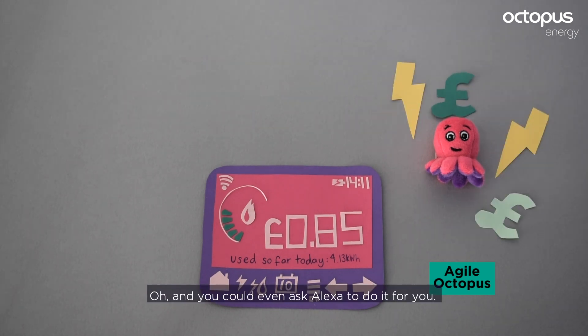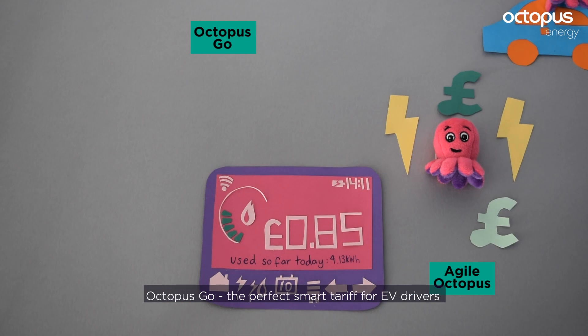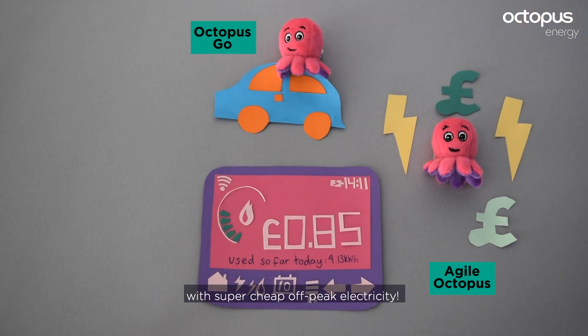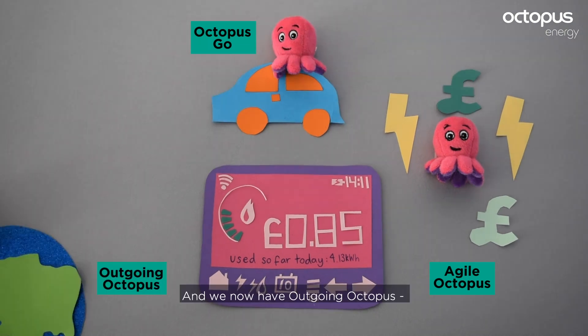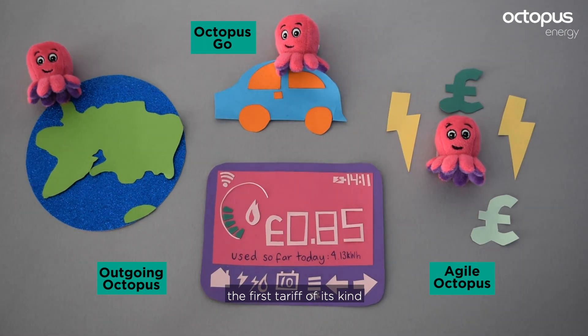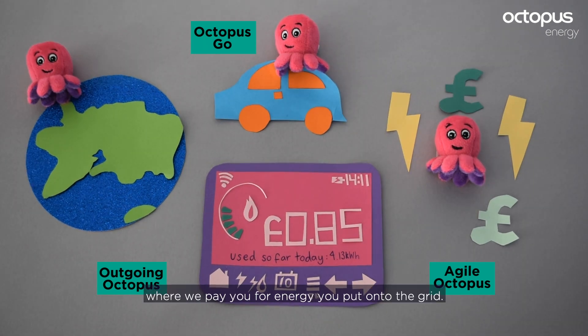And you can even ask Alexa to do it for you. Octopus Go is the perfect smart tariff for EV drivers, with super-cheap off-peak electricity. And we now have Outgoing Octopus — the first tariff of its kind — where we pay you for energy you put onto the grid.